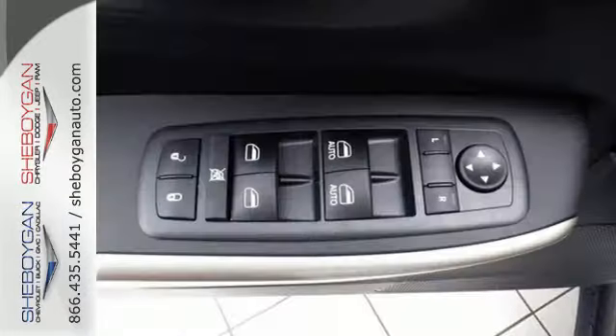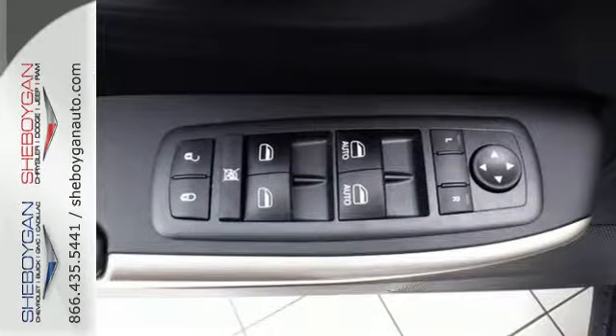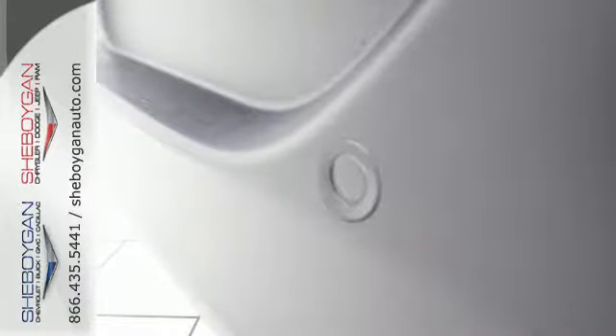With a touchscreen display, Uconnect, and integrated voice command with Bluetooth, when you're getting away from it all, you're not necessarily leaving it all behind.